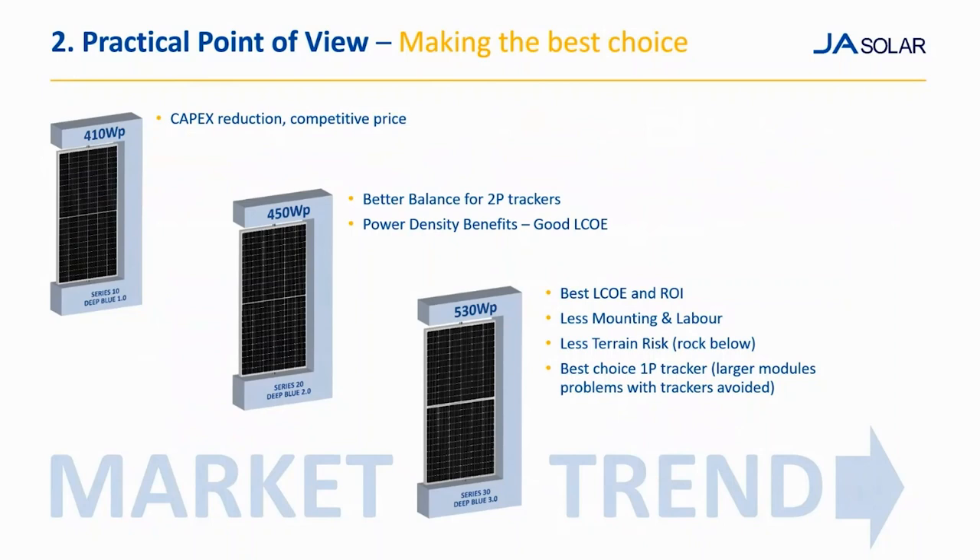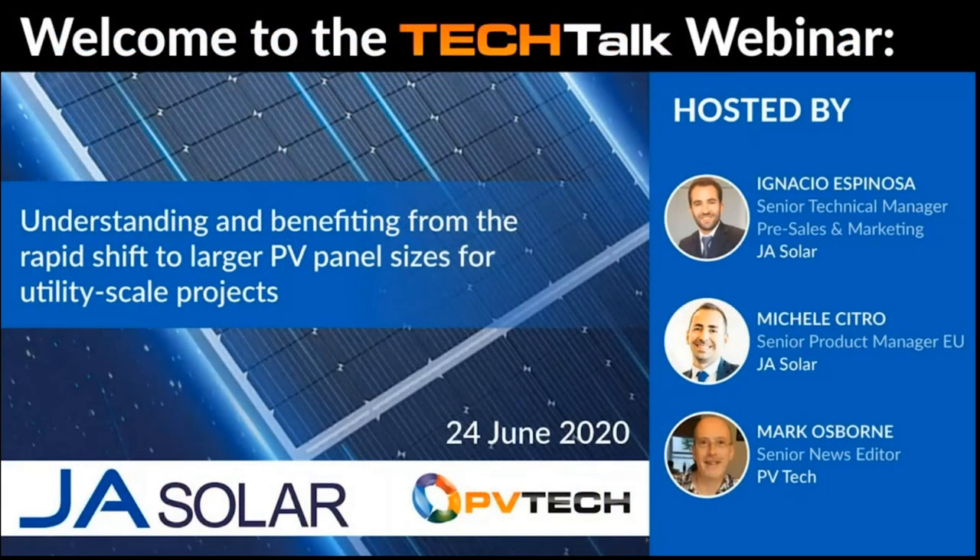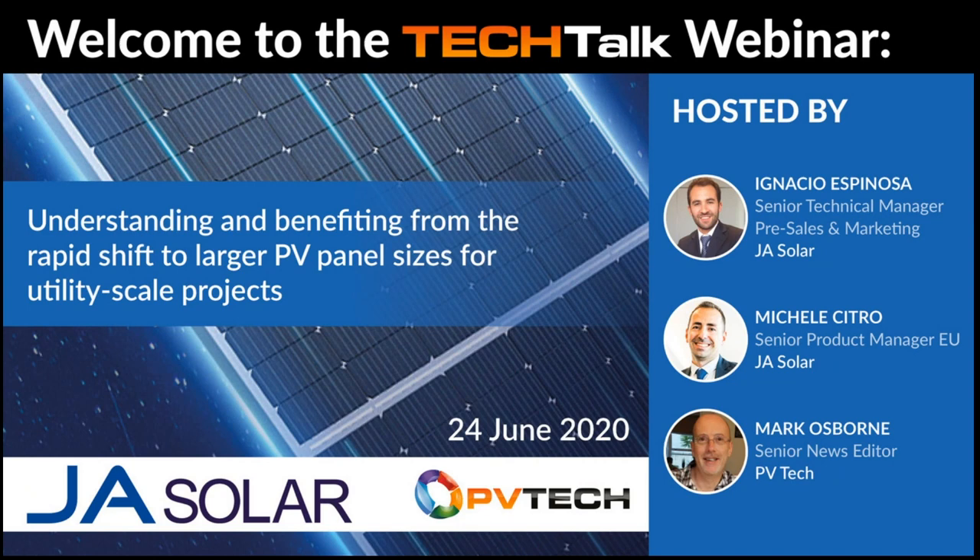That's all from my side. I hope this webinar helped the audience make the right choice for their projects and understand a little more about this higher power module era. Thank you. Thank you, Ignacio, for this LCOE analysis, and thanks again, Michele. That's the presentations concluded. We are now ready for the Q&A session.